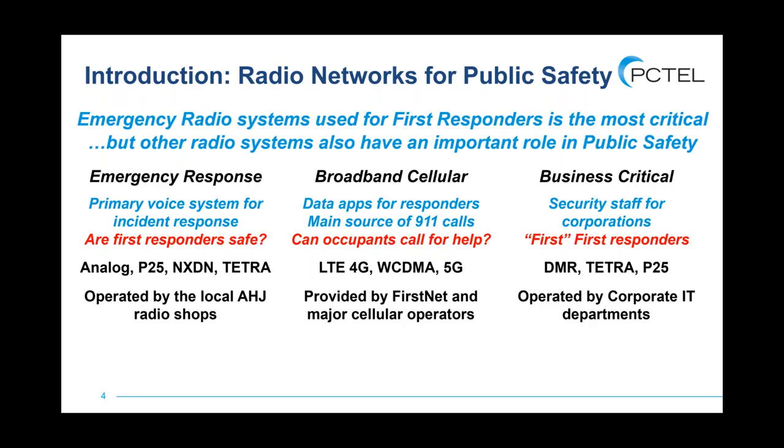As a brief introduction, I want to emphasize that there are really multiple types of networks with various technologies at play. The most common one everybody thinks about when you ask about emergency responders going into a building is a system owned and operated by the local jurisdiction, the AHJs. It's primarily a voice system meant to make sure that first responders can safely communicate. And that's really important — that's a lot of what we'll focus on today.